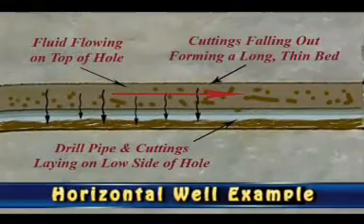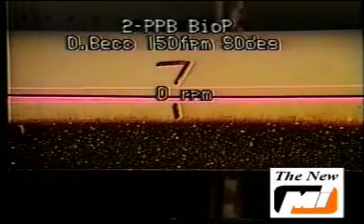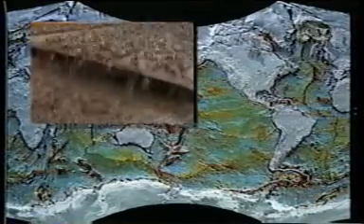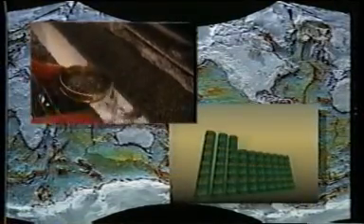As the well inclination reaches about 65 degrees, the cuttings will stop sliding downhole. Now, instead of a large cuttings bed forming in the well, a long, more evenly distributed cuttings bed will develop. Very large volumes of cuttings can exist in these hole sections. For example, a 2 inch cuttings bed in a 10,000 foot section of 12 and a quarter inch hole is approximately 85 barrels of cuttings in the well.